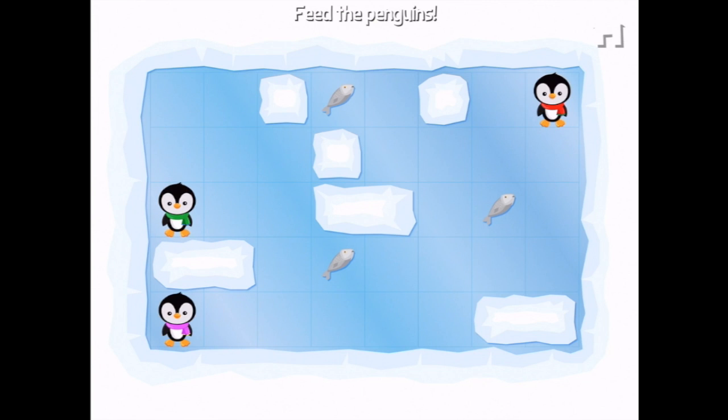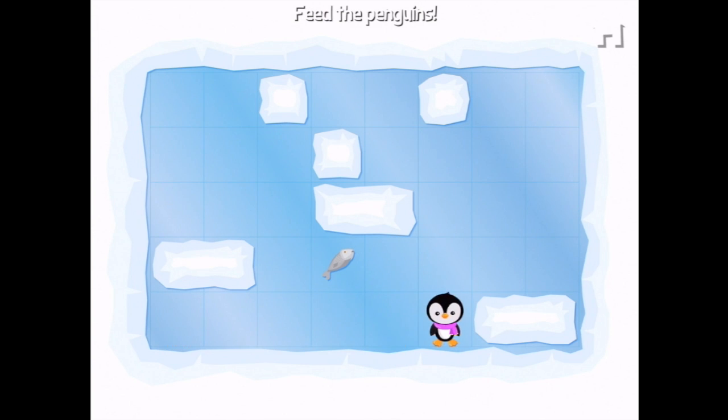Help the hungry penguins get the fish! Fish for each penguin. This is pretty tricky, actually, because they only stop at the end. If you go this way — hmm — and if you go this way and go up, then across, then down, then across.